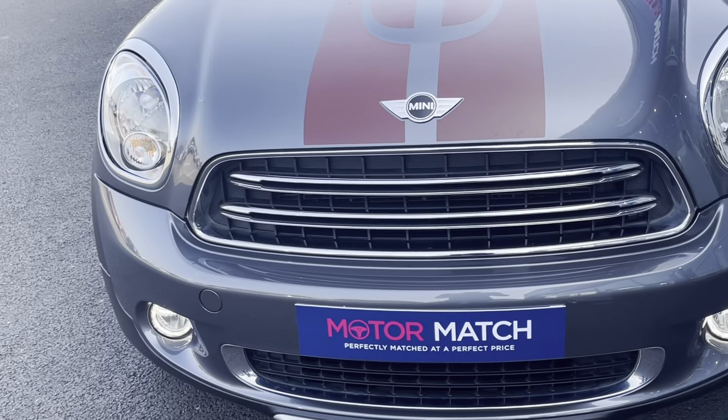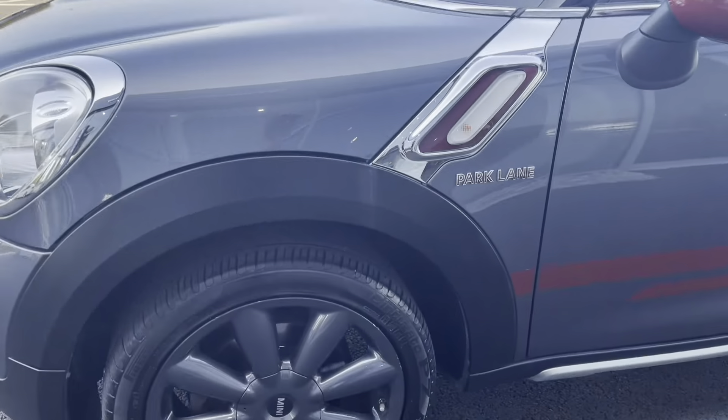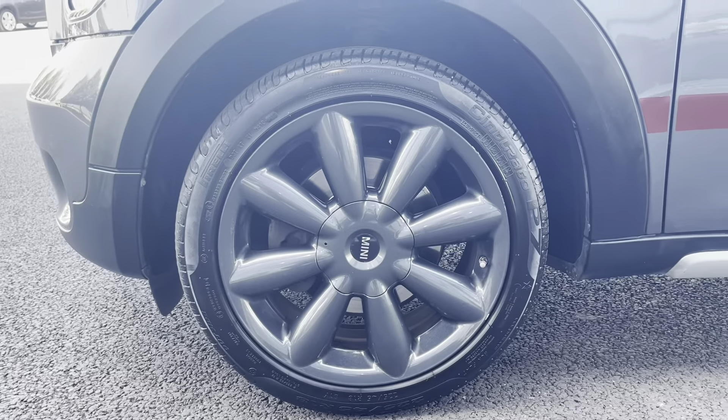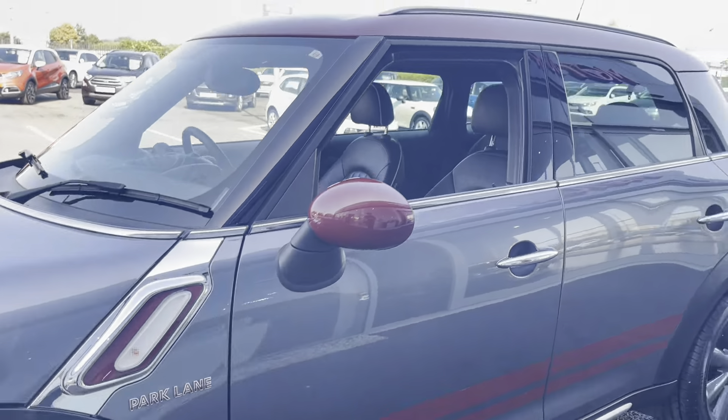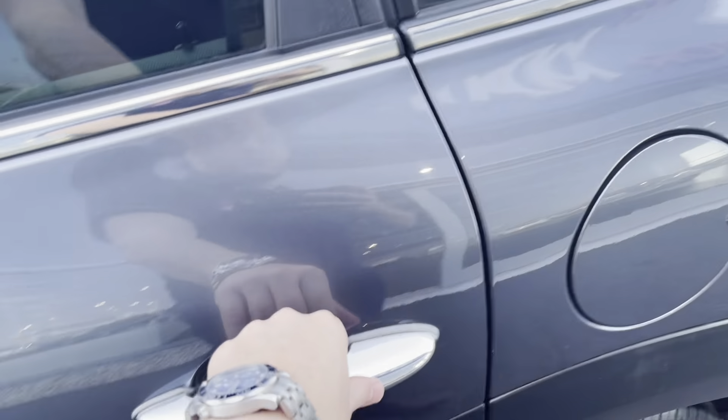This is actually the quite unique Park Lane model, which means it's a little bit more prestigious than the regular one. You can see some of the badging and a little bit of red paintwork and stripes that go throughout.